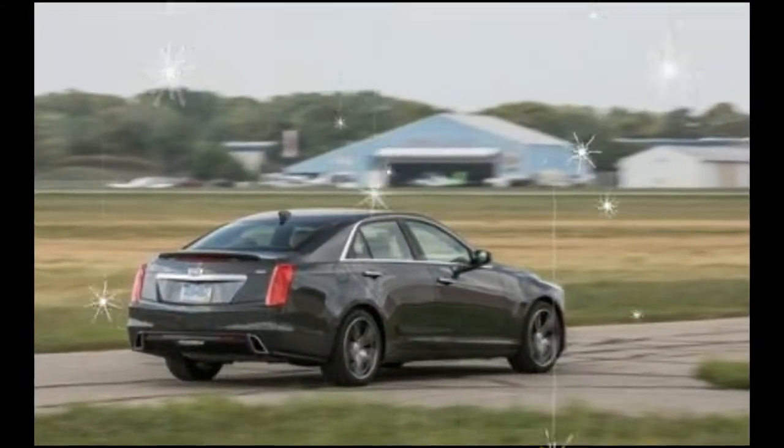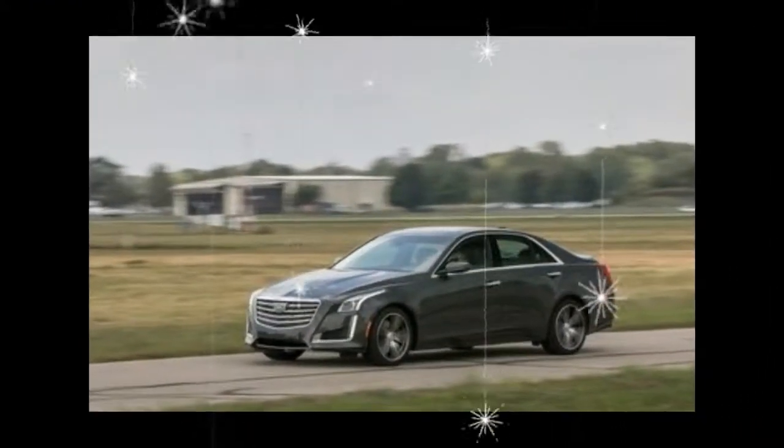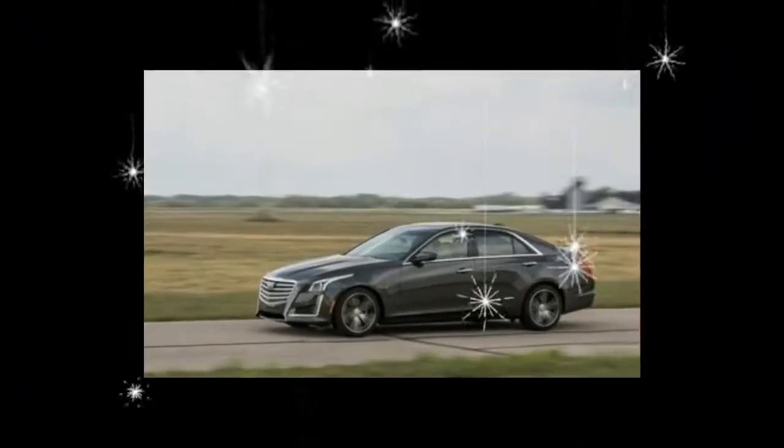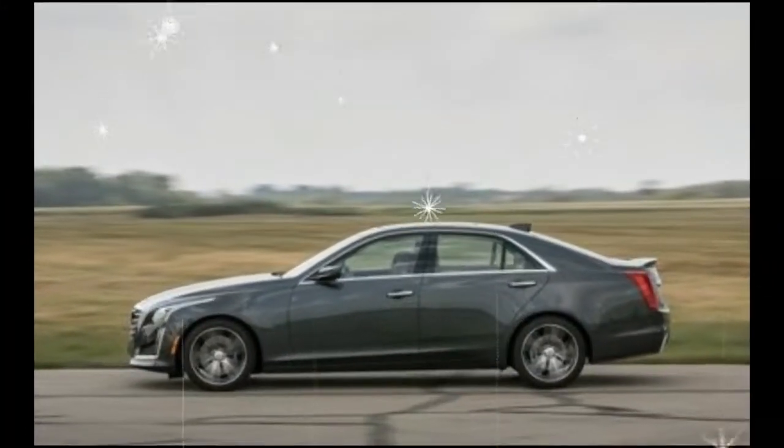The Cadillac User Experience, CUE, infotainment system is reimagined for 2017 and is vastly improved compared with last year's model. Also, a rear-view mirror that doubles as a video display for a rear-facing camera is optional for 2017.